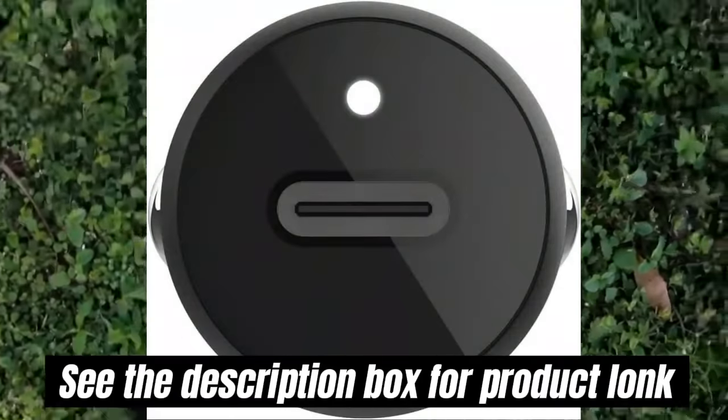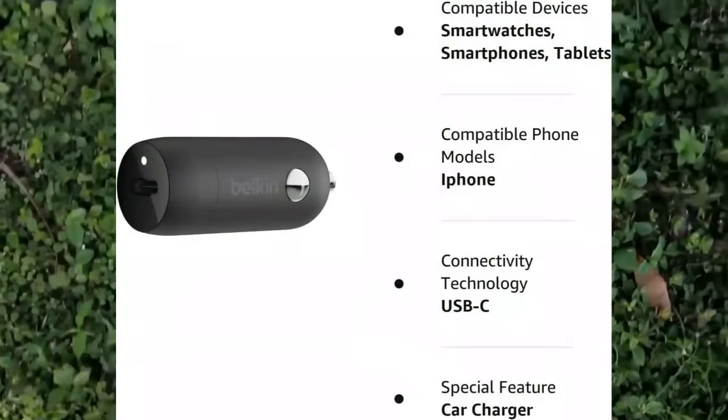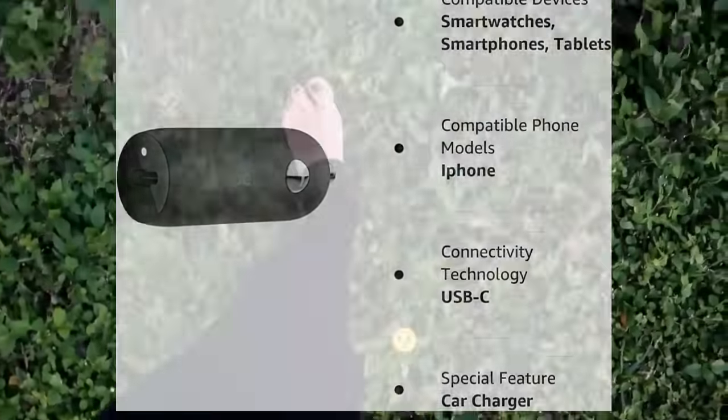Compact and travel-friendly: This Belkin car charger was designed to be compact and can easily fit into any standard vehicle power socket.